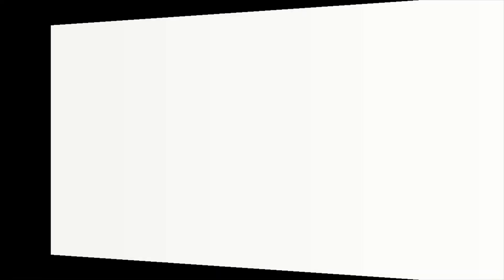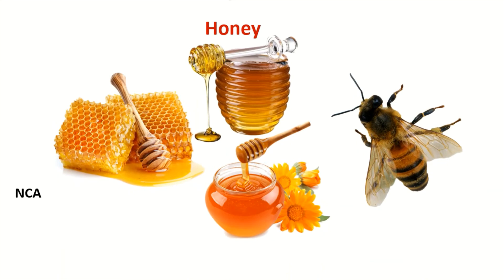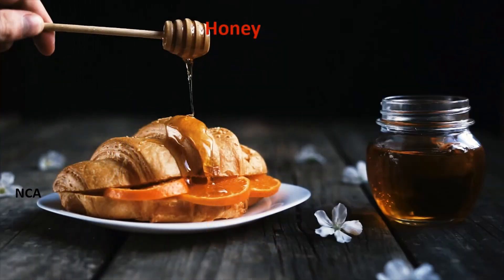11. Honey. In managing a cough, this natural sweetener may be just as effective as over-the-counter cough medicines. This could be particularly beneficial for children who are not yet old enough to take them. It should not, however, be given to a child under the age of 1, as there is a danger they could contract a serious kind of food poisoning that could prove fatal. While you may have heard that local honey can help with allergies, scientific data to back this up is lacking.